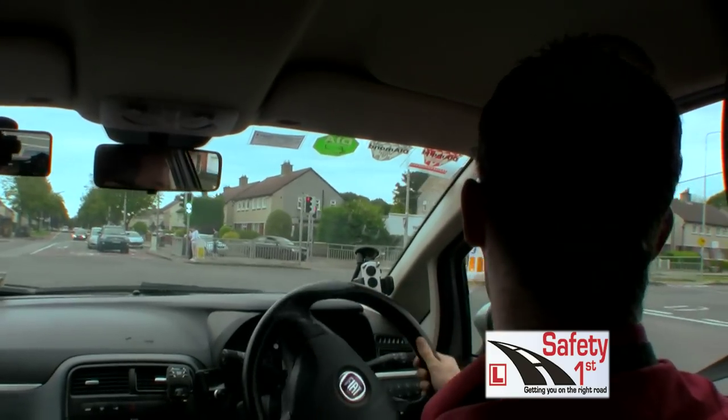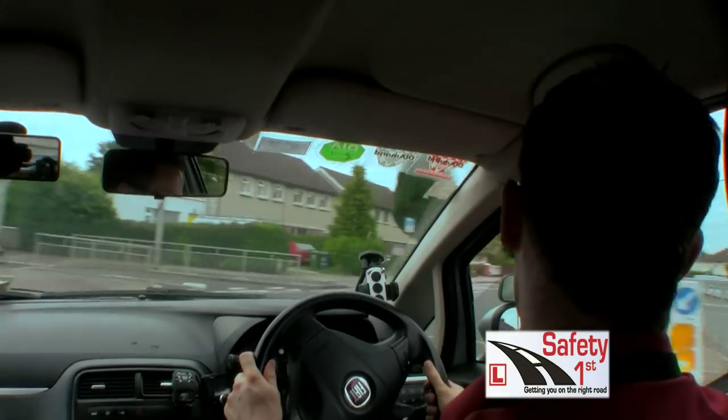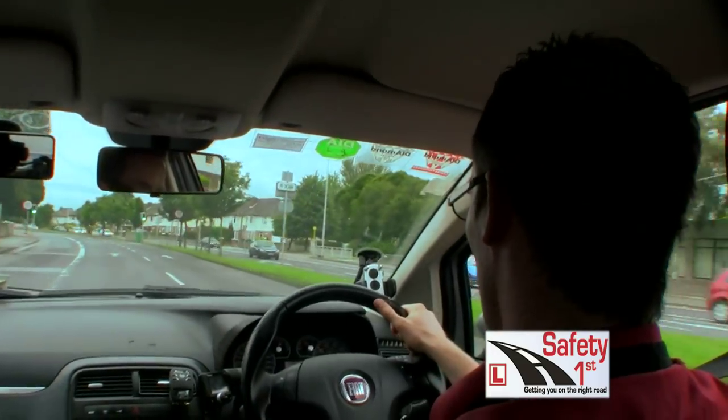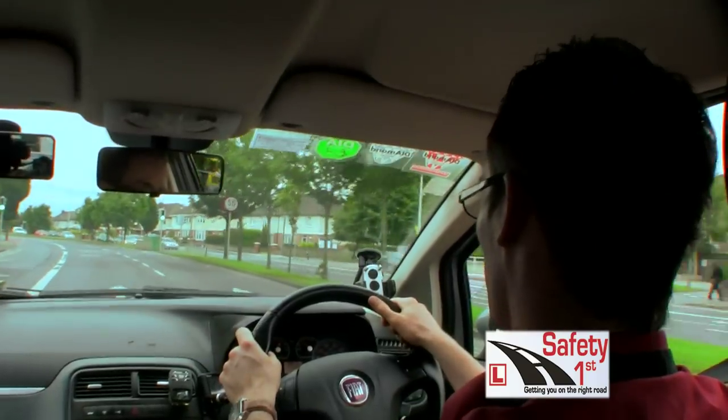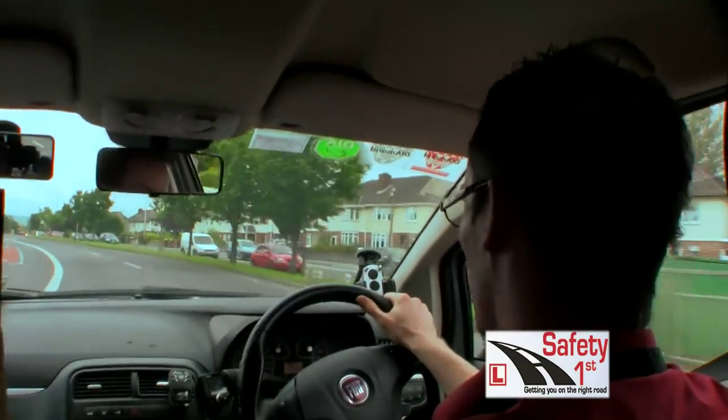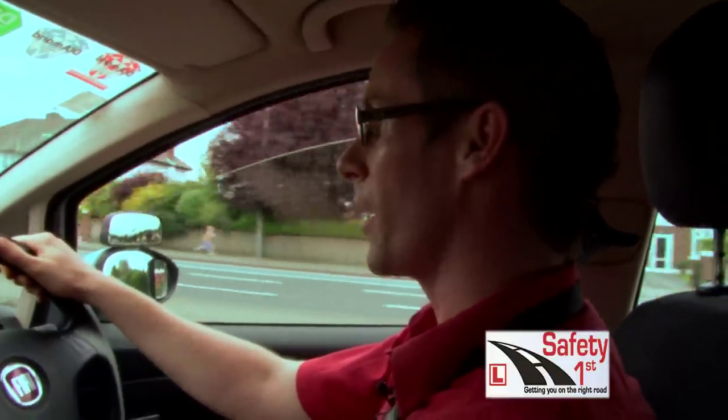I'm going to change my gear, a bit of gas, and finish in the middle lane. Now I'm in the correct positioning on the straight on a dual carriageway. If I end up in the right hand lane I'll get a grade fault, so that concludes positioning on the straight.